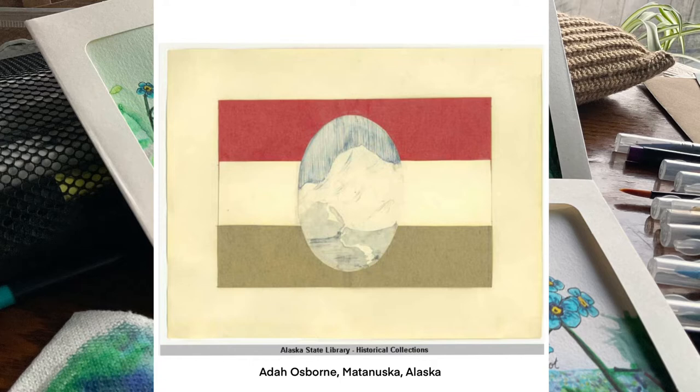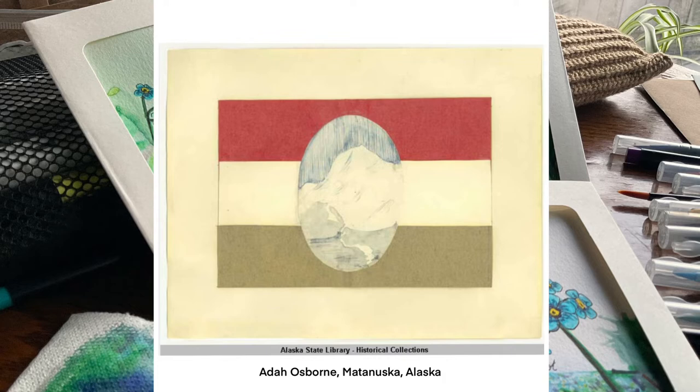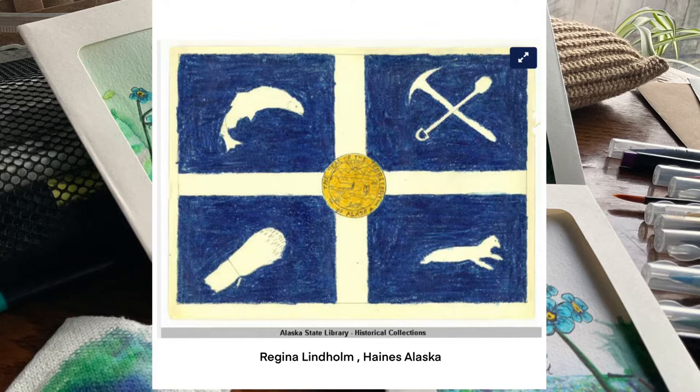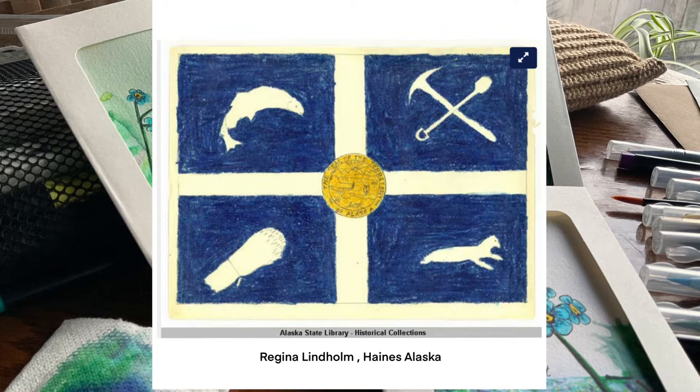While their father went to work, the kids were taken care of at school. The mission school was called the Jesse Lee Home, and it outgrew its facilities and needed more mainland access, so the mission school moved to Seward, Alaska. Soon after that, the Alaska American Legion held the contest for the Alaska state flag design.